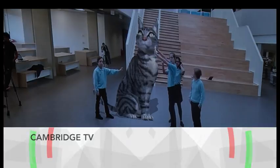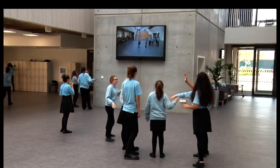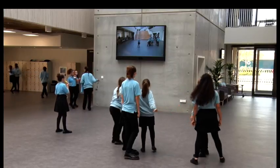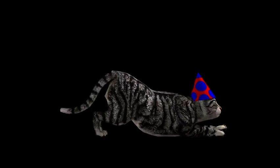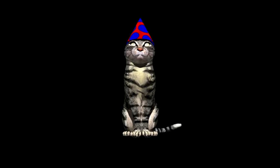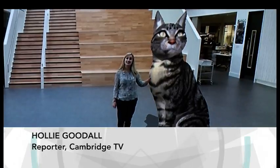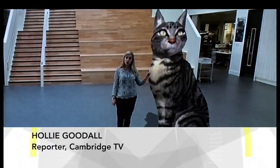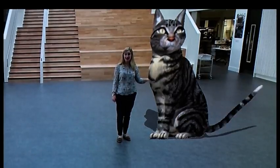Cinder is the first augmented reality cat of her kind in the UK. Developed alongside students at her new home in Trumpington Community College, the school pet is intended to teach young people about working in a team and respecting the environment. Like any pet cat, Cinder needs looking after and it's the mutual responsibility of the students here to make sure she's fed and played with.